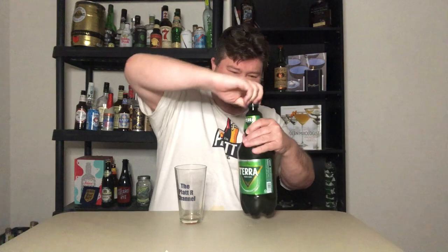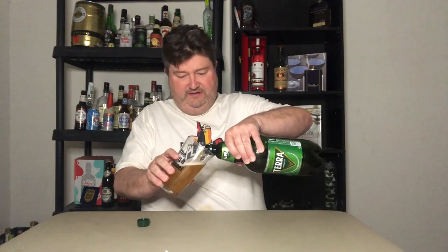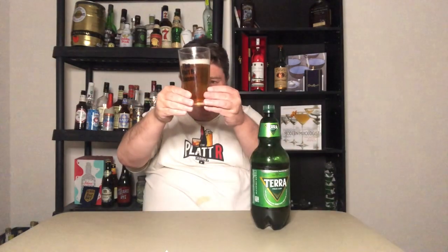Alright, give it a pour. Nice little head. It's really carbonated, so that's nice to know. Kind of a darker golden color than, let's say, your Bud, Miller, and Coors. Now let's go in for the nose — pretty simple nose. You get a slight bit of skunk. It's not real apparent, but it's the classic green bottle lager skunk. The head didn't last long, but there's nice lacing on the glass.